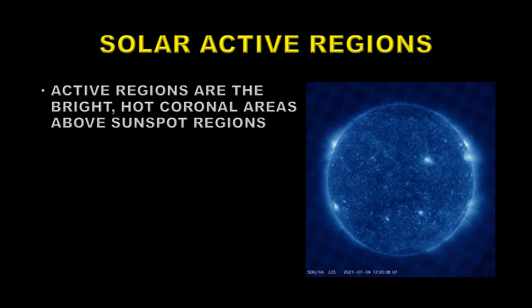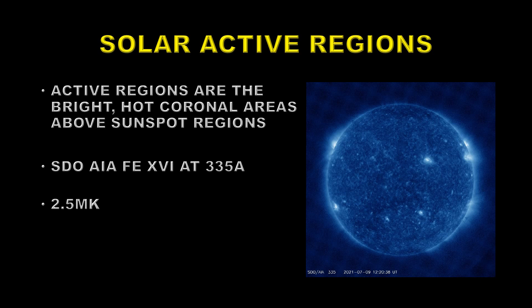Next we're going to look at solar active regions — these are the bright, hot coronal areas above sunspot regions. To best see those we look at the SDO AIA iron-16 channel at 335 angstroms. As you can see in the picture, there are many bright areas across the disc at about two and a half million degrees Kelvin, indicating areas above sunspots or strong magnetic bipoles and therefore a potential area for flares.